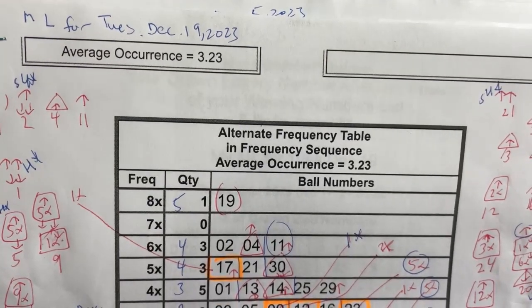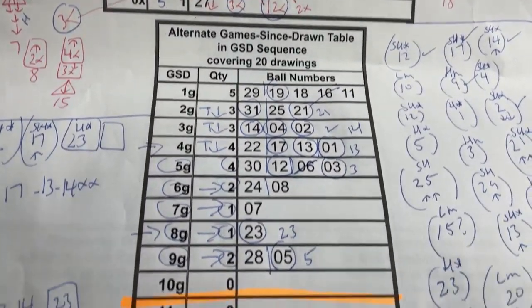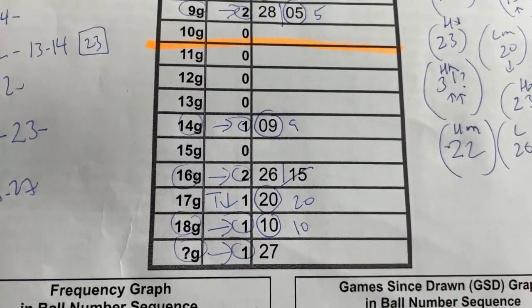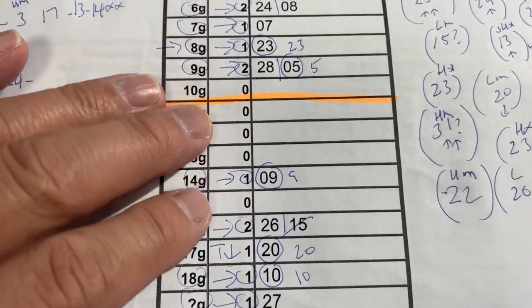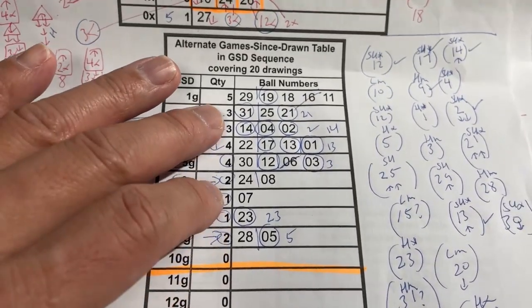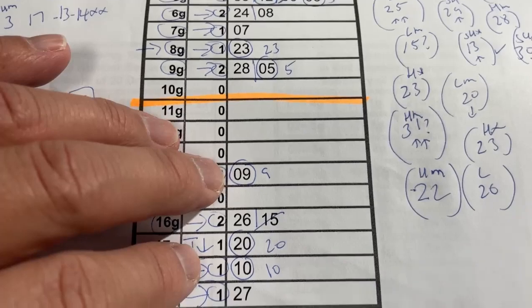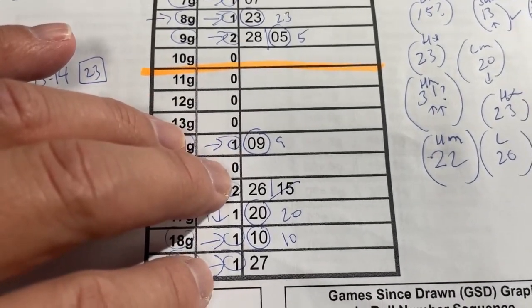Here's a look at my mini-lotto worksheet for Tuesday, December 19th. I've been working very hard trying to find the best numbers for us. Anything below this orange line are considered cold numbers, and anything above it are warm to hot numbers. I usually choose at least one cold number. In this case, there are several.